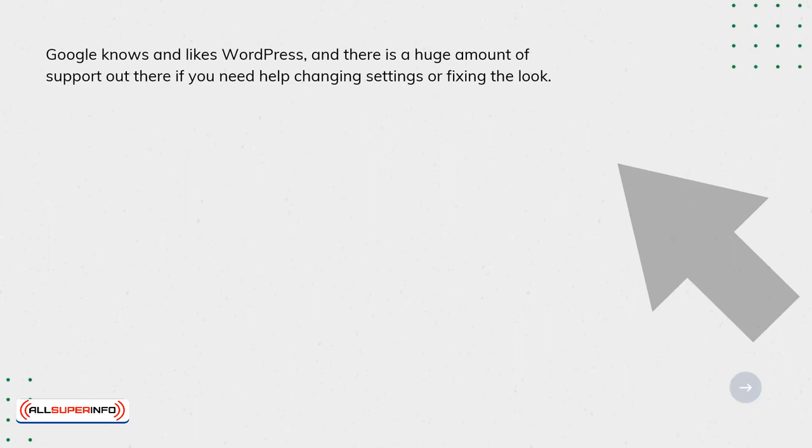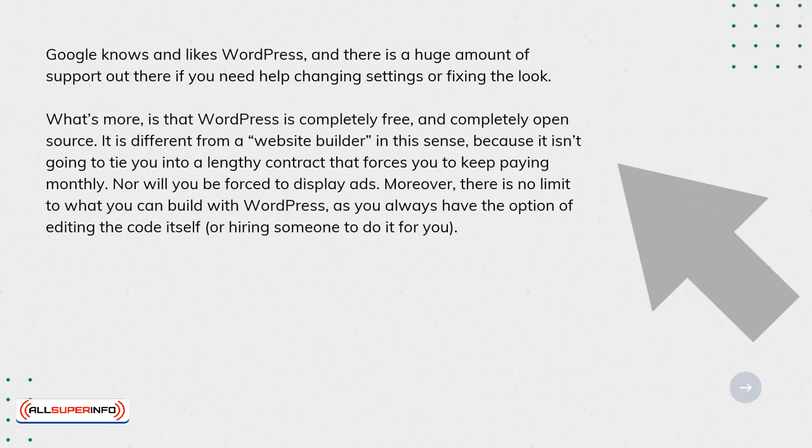What's more is that WordPress is completely free and completely open source. It's different from a website builder in this sense because it isn't going to tie you to a lengthy contract that forces you to keep paying monthly, nor will you be forced to display ads. Moreover, there is no limit to what you can build with WordPress, as you always have the option of editing the code itself or hiring someone to do it for you.